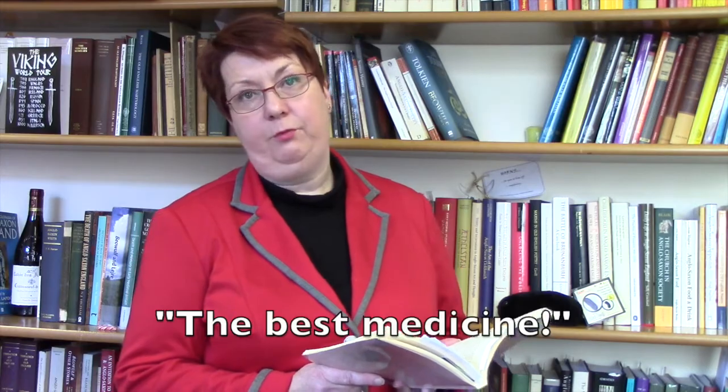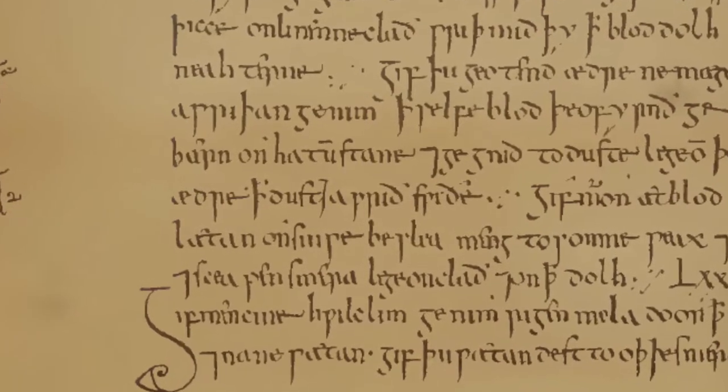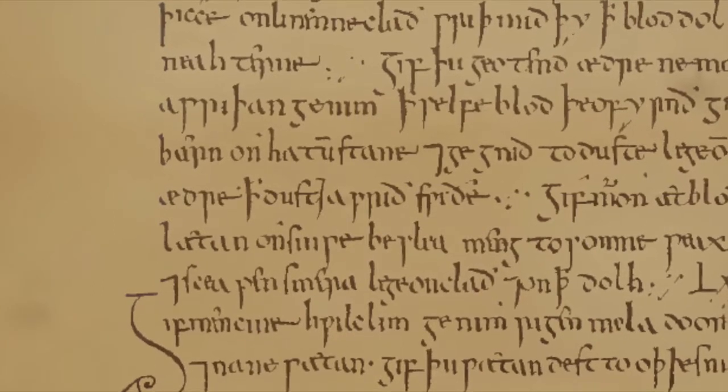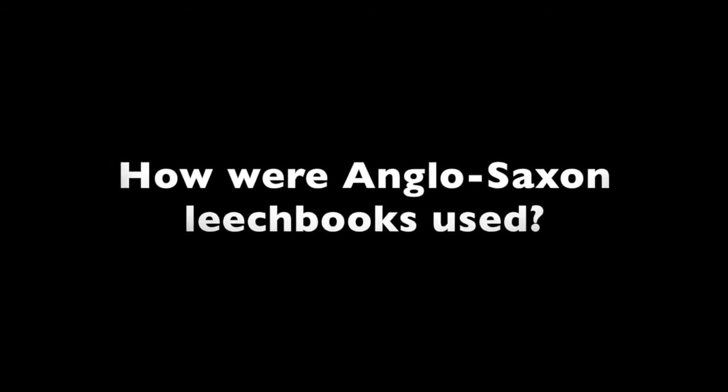And this is where our recipe comes from. It is from Bald's Leech Book, which is associated with the 9th to 10th century. Bald's Leech Book is an interesting manuscript. It is not one of those big, decorated manuscripts — it's a user's manuscript. It is obviously there for someone to handle, as an aide-memoire, probably.